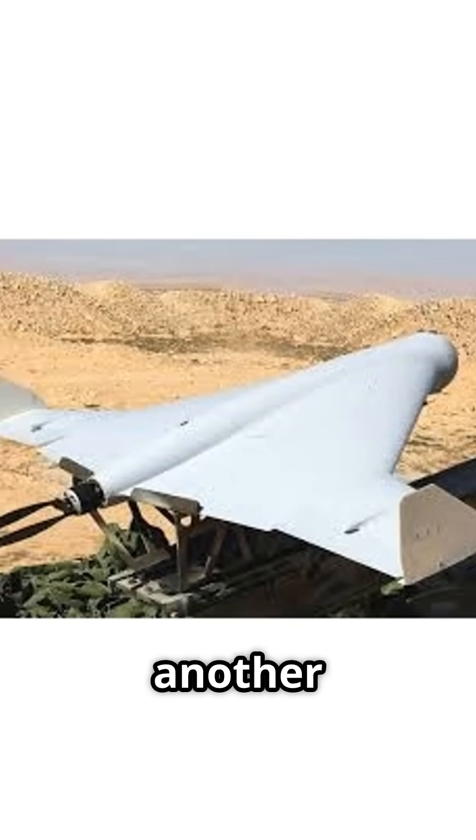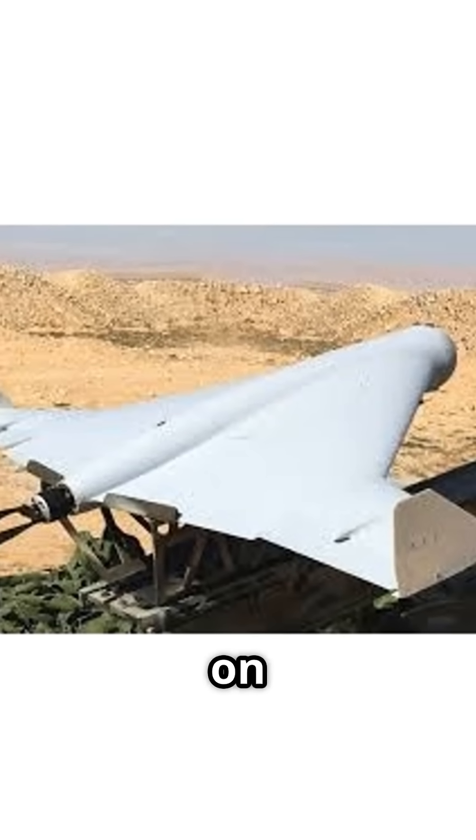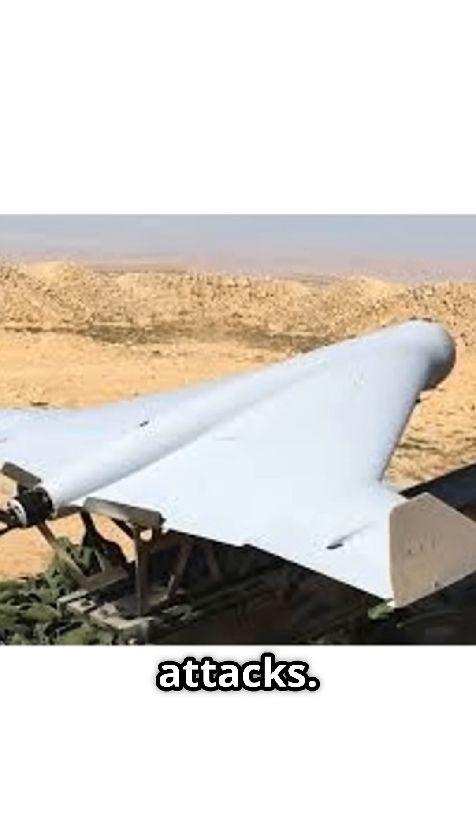And fifth, the KUB-BLA — another loitering munition by Zala Aero, designed for precise strikes on ground targets, often deployed in swarm-like attacks.